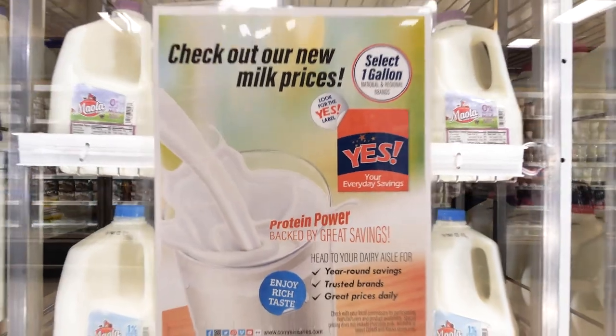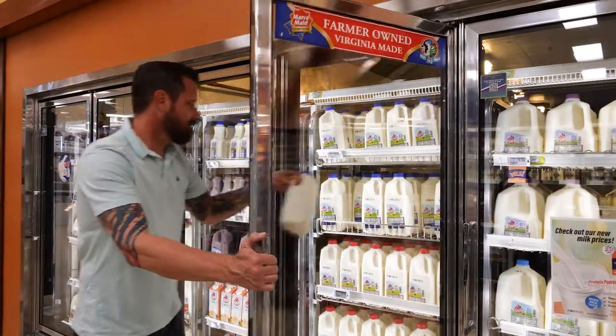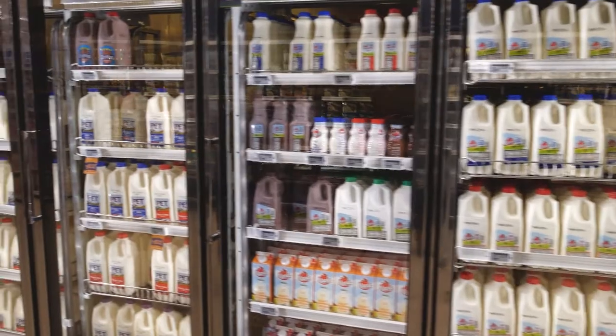The next time you go to your local commissary, don't forget to pick up some fresh milk! You can choose between low-fat milk, whole milk, skim milk, and even flavored milk such as chocolate and Buttercup's favorite, strawberry!